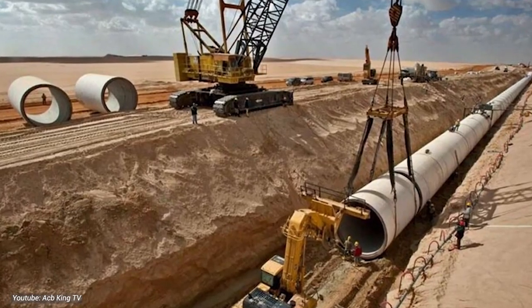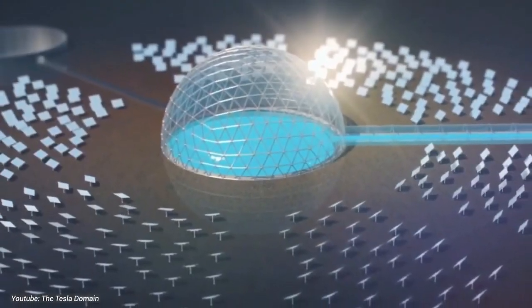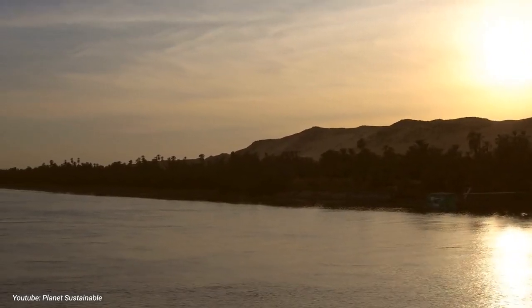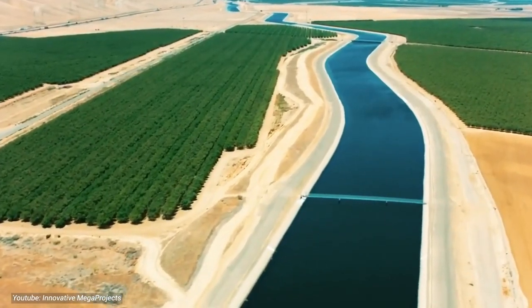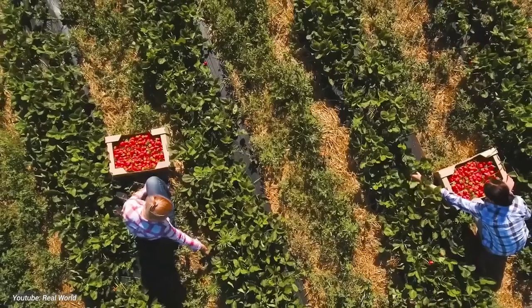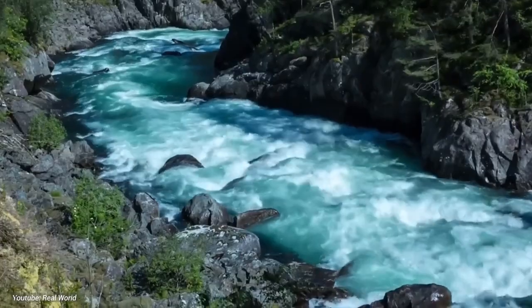This ambitious network, supported by advanced desalination technologies, promises to alleviate water scarcity by tapping into the abundant seawater along the kingdom's extensive coastlines. Solar-powered desalination plants will convert seawater into freshwater, which will then be transported inland through a network of canals and reservoirs. By diversifying water sources and reducing reliance on finite groundwater reserves, the project offers a sustainable solution. Furthermore, greening vast expanses of barren land and fostering agricultural development aims to enhance food security and stimulate economic growth. The Water Project embodies Saudi Arabia's commitment to overcoming water scarcity and building a resilient future for future generations.